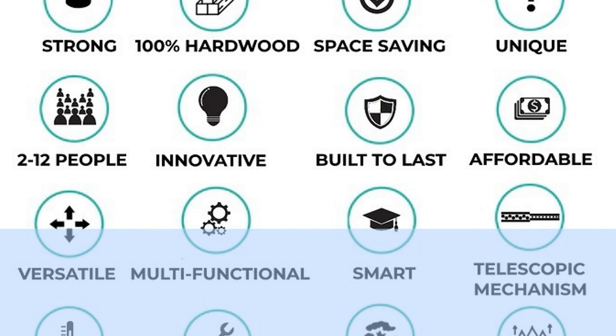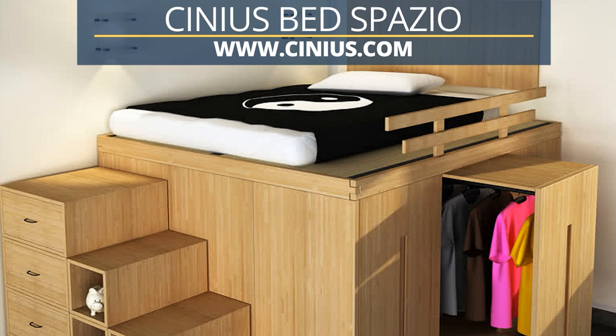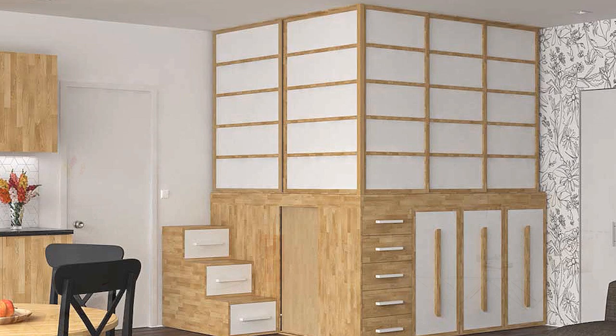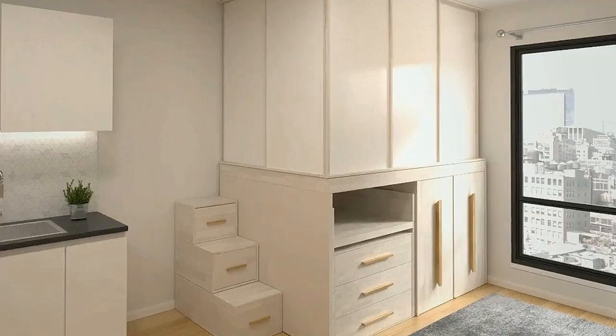Number 10: The Spazio Bed Space Saving Beds are storage beds that hide a sizable space-saving area below. The Spazio Bed can go near a wall, a recessed niche, or the corner of a room. Space under the bed can be completely customized with drawers, sliding doors, and carts. After removing the carts, you can store suitcases and other bulky items such as pillows, carpets, or air mattresses.